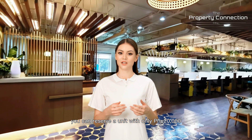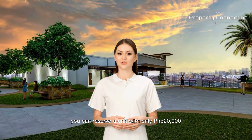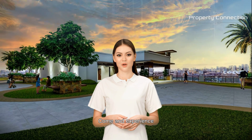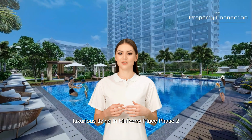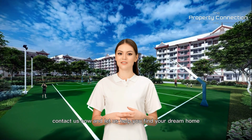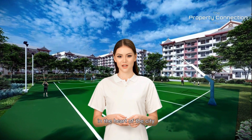You can reserve a unit with only P20,000 and take advantage of the promo terms available. Come and experience luxurious living in Mulberry Place Phase 2. Contact us now and let us help you find your dream home in the heart of the city.